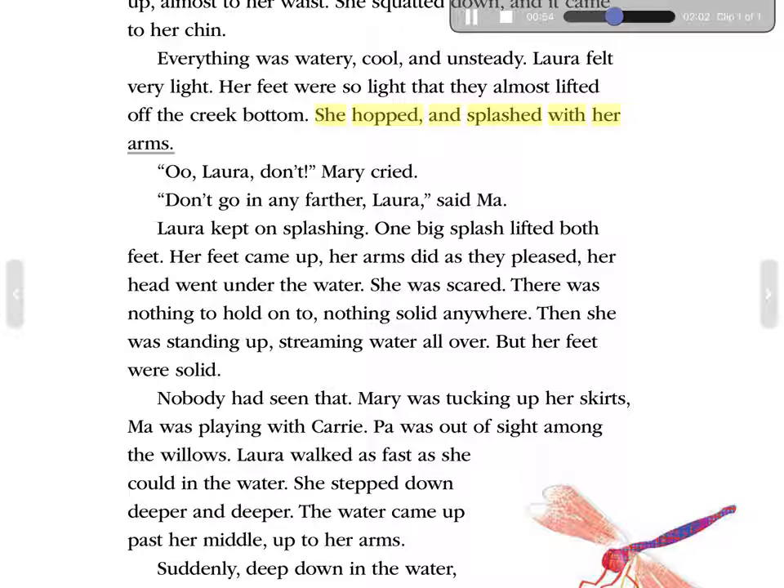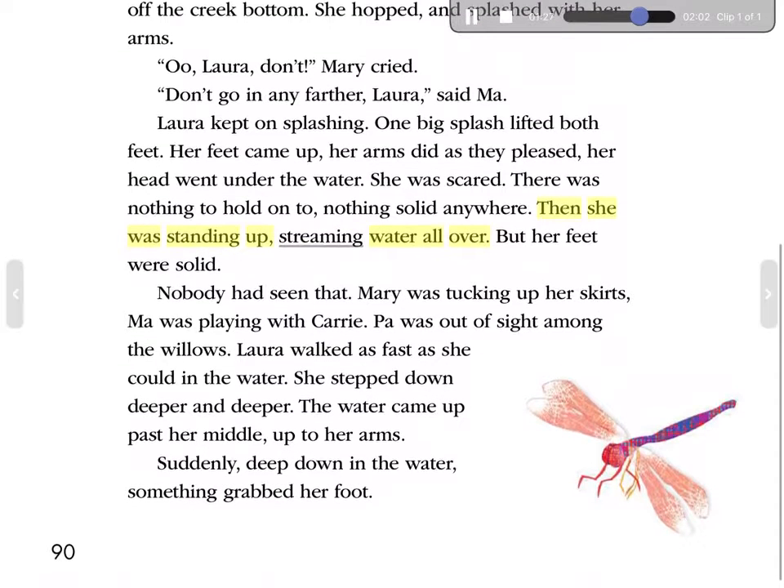She hopped and splashed with her arms. 'Oh, Laura, don't!' Mary cried. 'Don't go in any farther, Laura,' said Ma. Laura kept on splashing. One big splash lifted both feet. Her feet came up. Her arms did as they pleased. Her head went under the water. She was scared. There was nothing to hold on to—nothing solid anywhere. Then she was standing up, streaming water all over. But her feet were solid. Nobody had seen that. Mary was tucking up her skirts. Ma was playing with Carrie. Pa was out of sight among the willows.